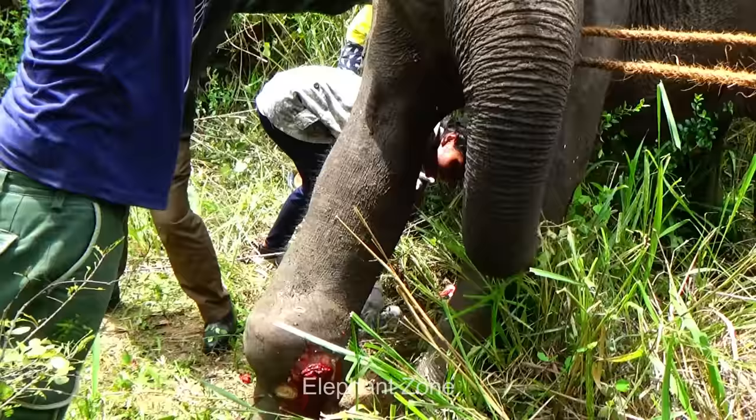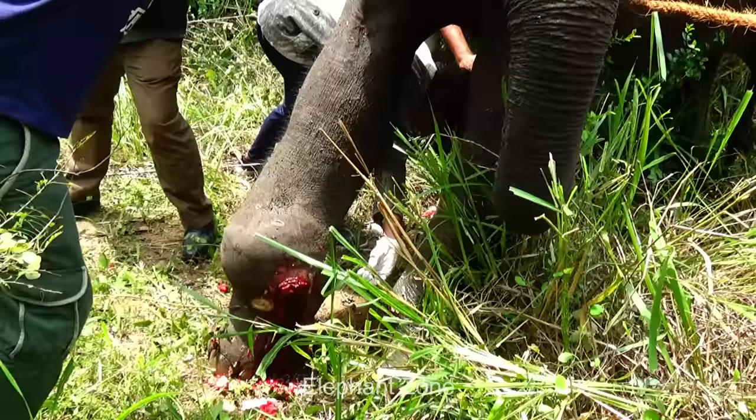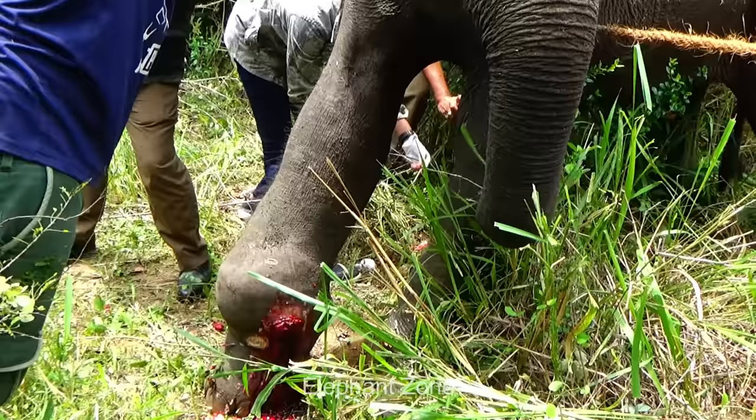This is a moment to be grateful for these veterinarians and the officers for bearing all of the difficulties, tolerating the disgusting smells and sights of pus gushing out of abscesses, and doing a great job for the wild animals.